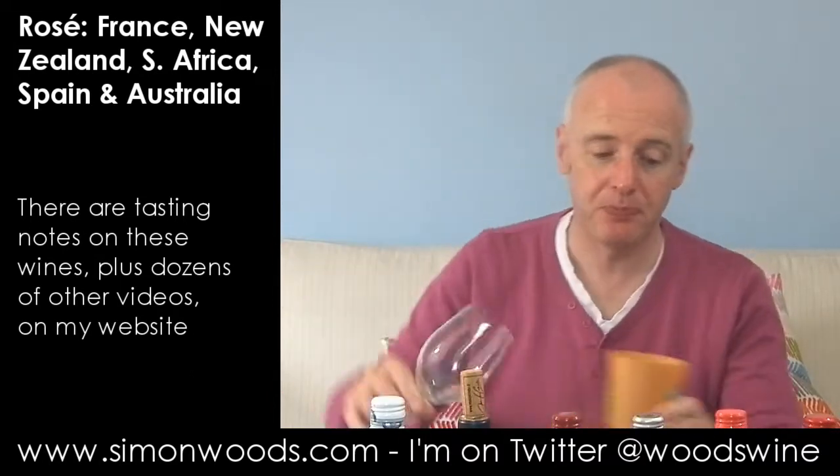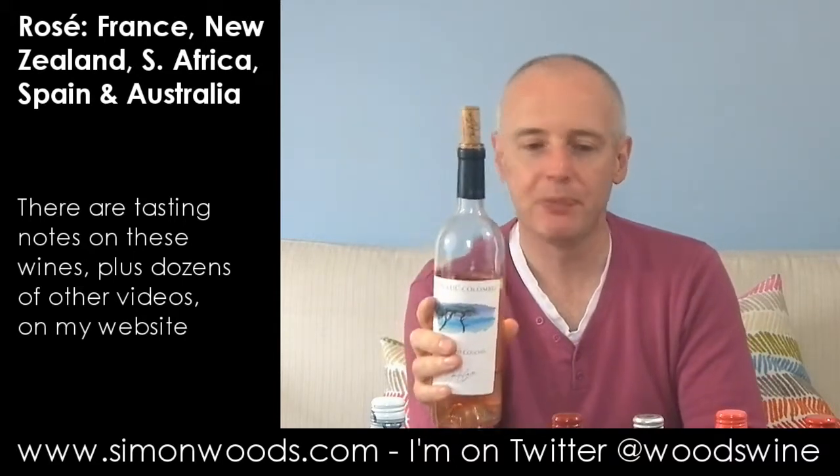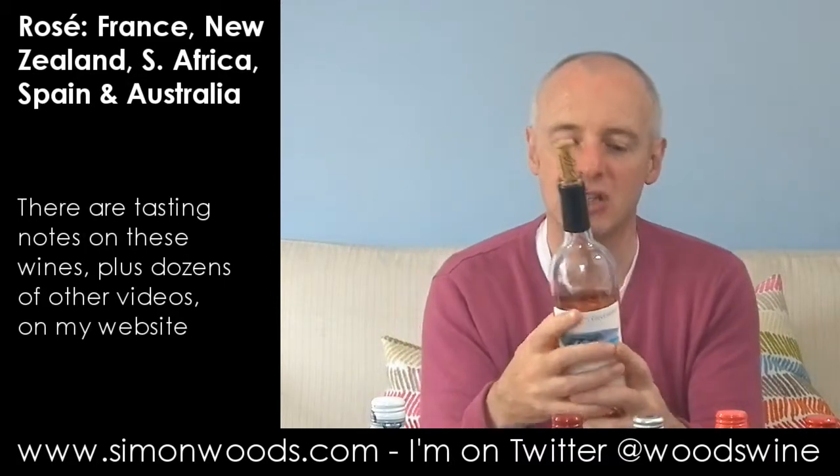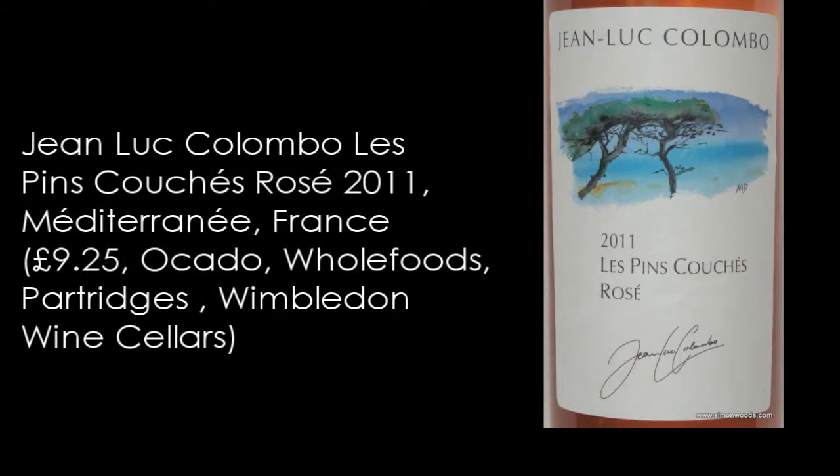Yeah, pretty colour too. Number two is also a pretty colour and you'll notice a bit's gone — I said to my wife, do you want a glass while I'm in the lounge doing this, and she said yes. Only one with a cork. Anyway, this one is Jean-Luc Colombo, Les Pins Couchés from the Mediterranean. This smells more fruity than the first one — a bit of cooked apple, a bit of rhubarb. It smells like it's maybe not going to be as crisp and svelte as the first one, but a bit more substance.